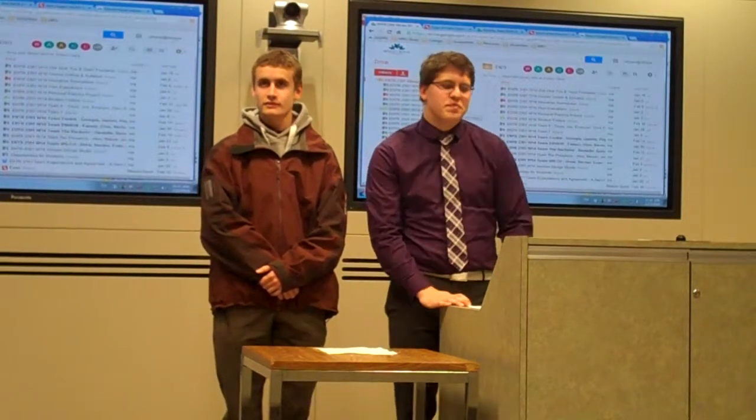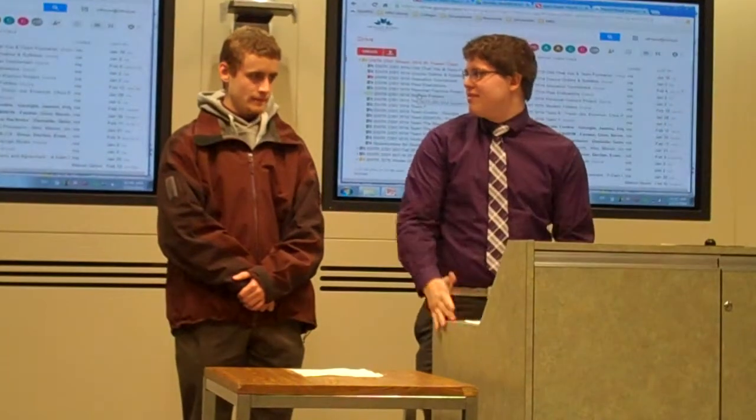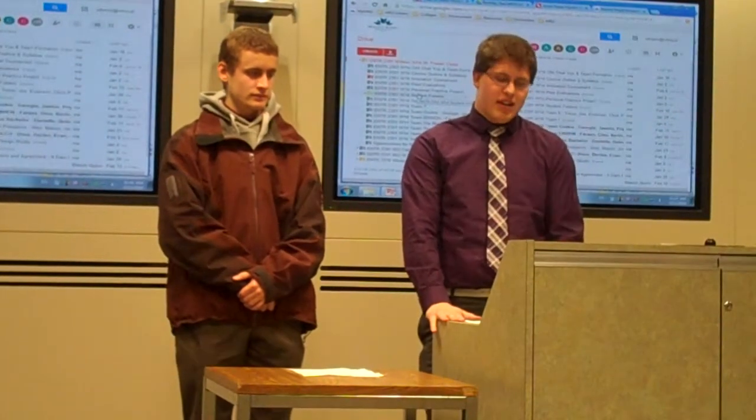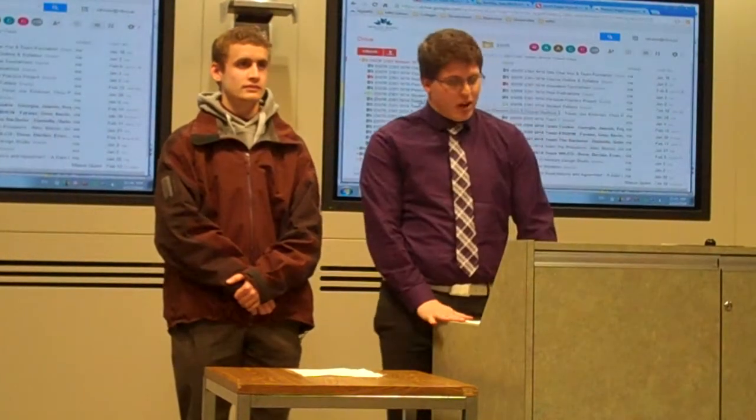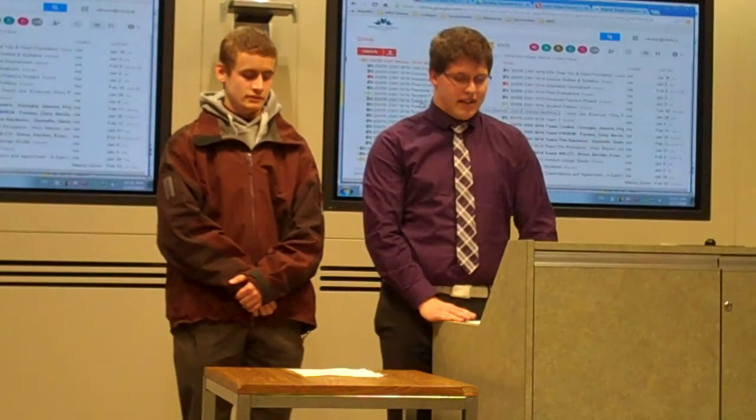Hey everybody. We're team local and we made a project that detects heat in a bathtub — how hot it is. This has been a problem for a while now, as hot water causes burning in bathtubs.